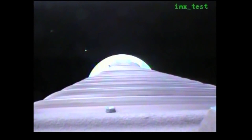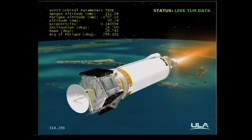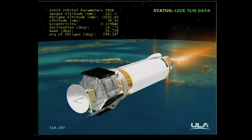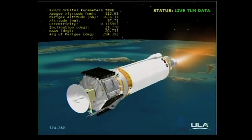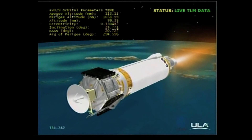Vehicle tank pressures are being ramped down as expected. Centaur PU has been commanded to oxidizer-rich fixed angles for the early part of this 6 minute and 2 second burn. Current altitude is 112 miles. Downrange distance is 589 miles. Velocity is 14,318 miles per hour. Range track shows the vehicle right down the middle of the corridor — making excellent progress.